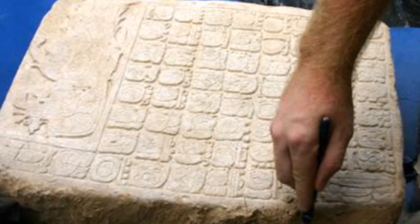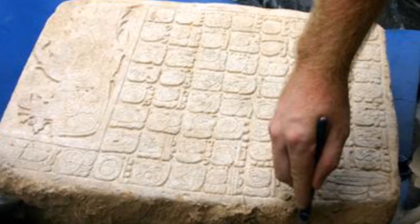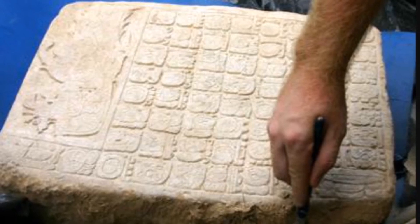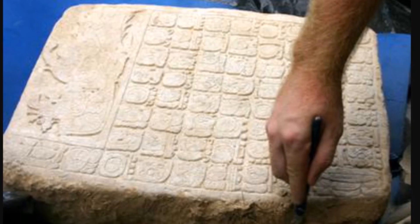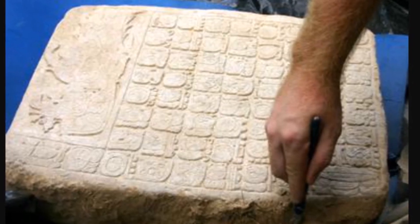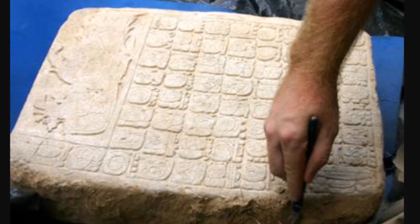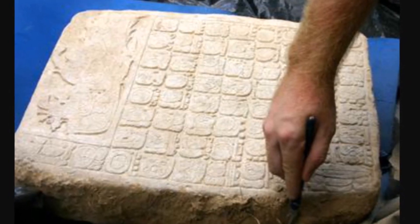Here's some stonework from the Maya — a panel with glyphs discovered at La Corona. This particular panel helped pinpoint La Corona as the long-sought-after Site Q. The panel's left side depicts a king, King K'nichuk of Sak-Nik-Ti. Sak-Nik-Ti is the name of this ancient site — it means 'white flower.'